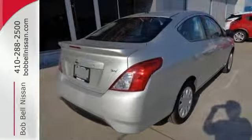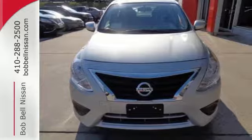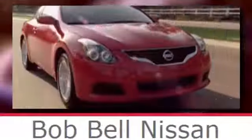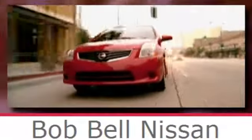Smaller and smarter are in. Be next to stand out in this Versa today. Bob Bell Nissan Kia, serving the greater Baltimore area for all your automotive needs. Discover our great selection of new Nissans today. Here's the one for you.